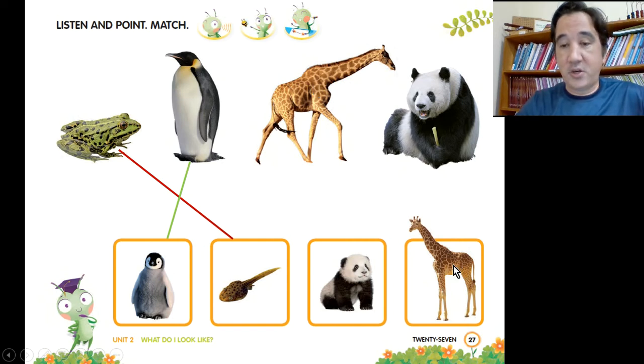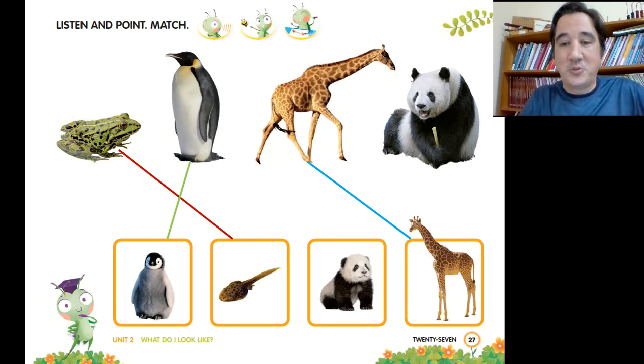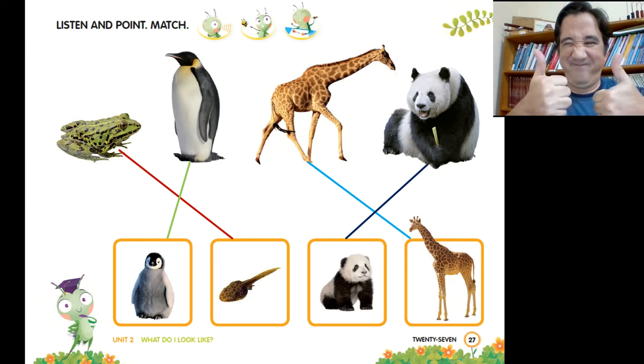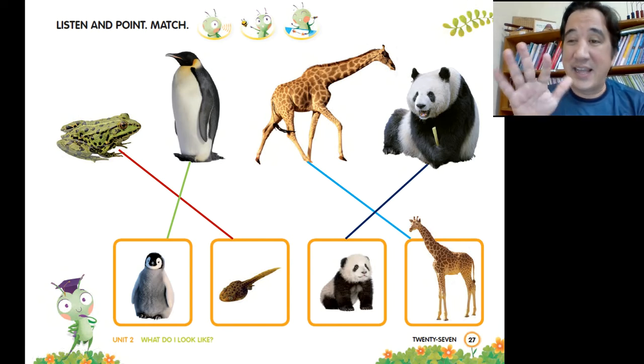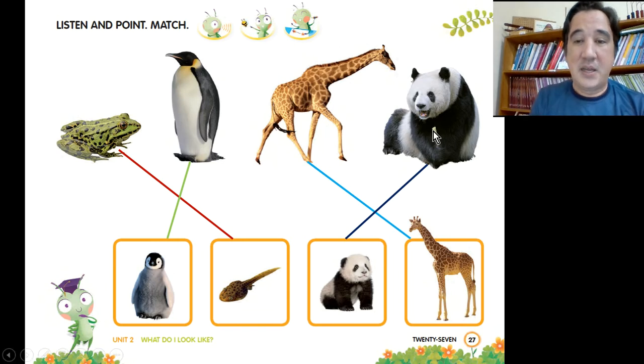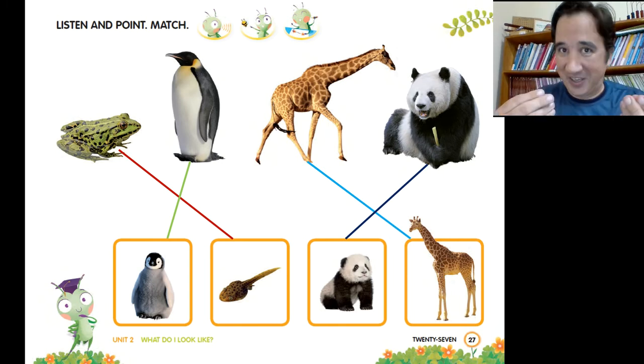Giraffe — cub or calf? Calf. Nice job. And of course, panda bear goes with the cub. Nice job. Frog doesn't look like a tadpole. Penguin and chick? A little bit — they look alike a little bit. Panda bear and cub — they look alike. And the giraffe and calf — wow, they really do look alike.